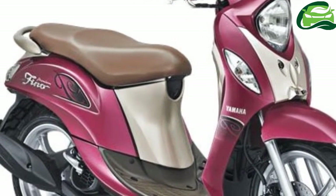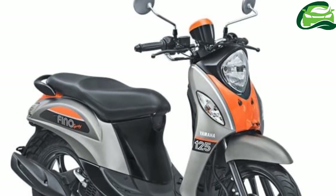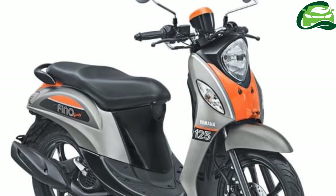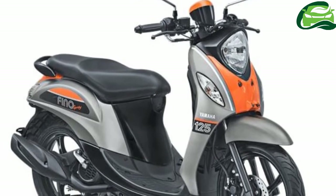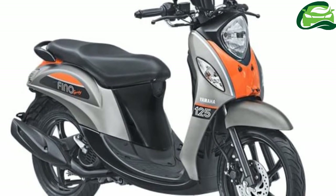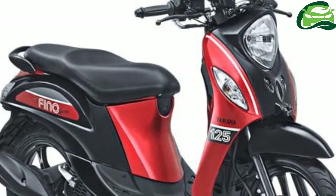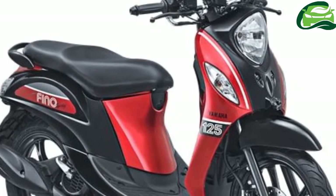Other than the tires, the scooter is the same as its predecessor. The Yamaha Fino 125 Grand costs 18,500,000 Indonesian rupiahs, while the Fino Sporty and Fino Premium come with a 17,300,000 Indonesian rupiahs price tag, both OTR Jakarta.